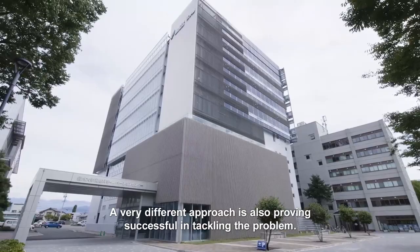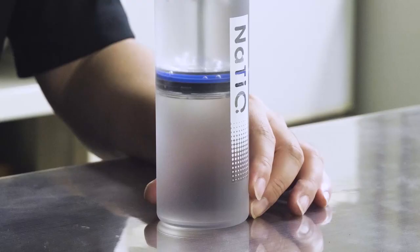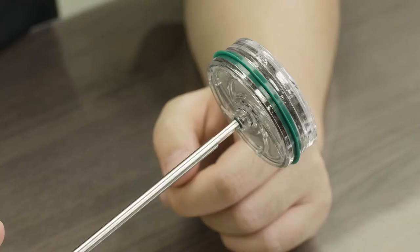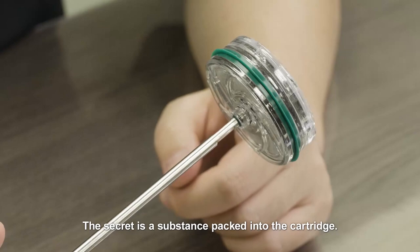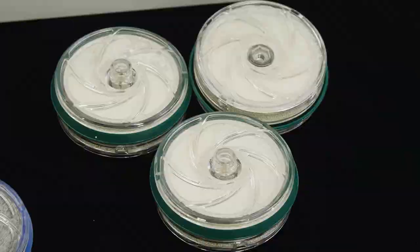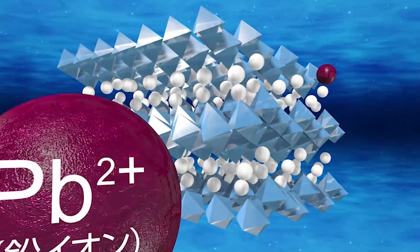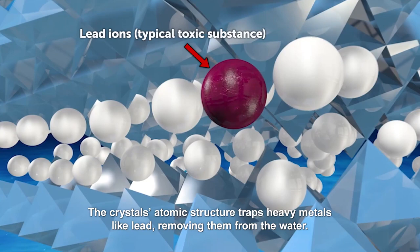A very different approach is also proving successful in tackling the problem. Just fill this bottle with water and press, and all harmful substances are removed. The secret is a substance packed into the cartridge: sodium trititonate crystals. Using them to purify water is a world first. The crystal's atomic structure traps heavy metals like lead, removing them from the water.